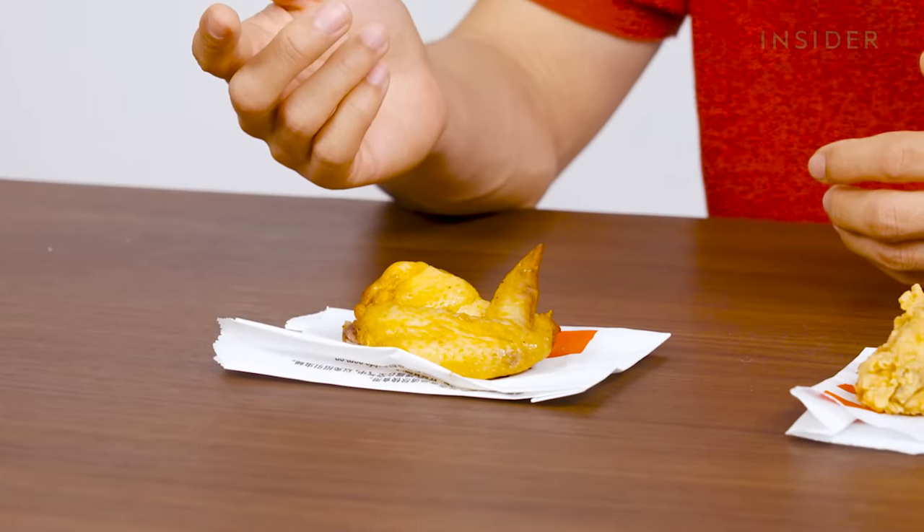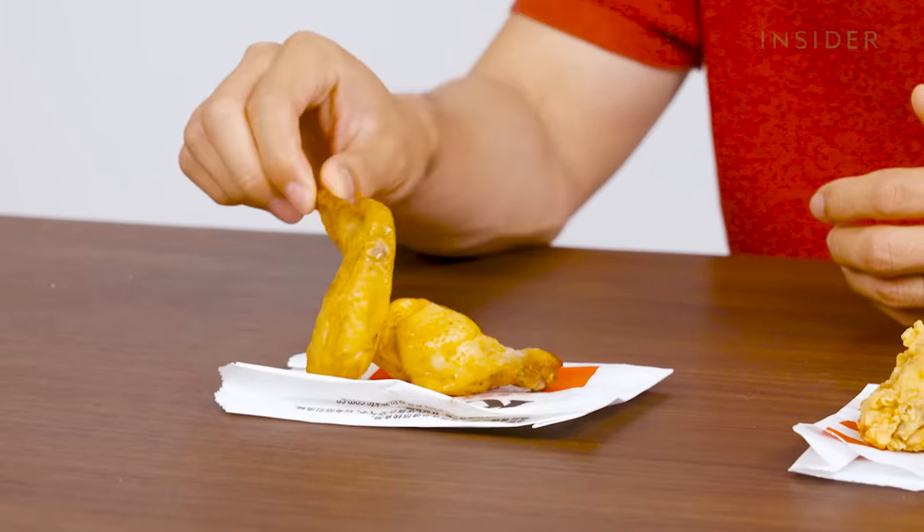You might be wondering what New Orleans wings are. Apparently KFC might have invented the flavor — it's kind of like how General Tso's chicken is not actually from China. New Orleans chicken is kind of just a misnomer. It's a honey-baked spicy wing with a Cajun mix.